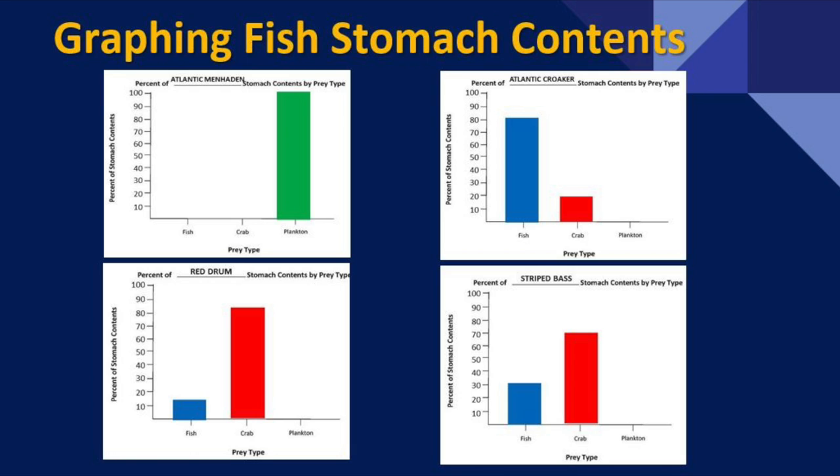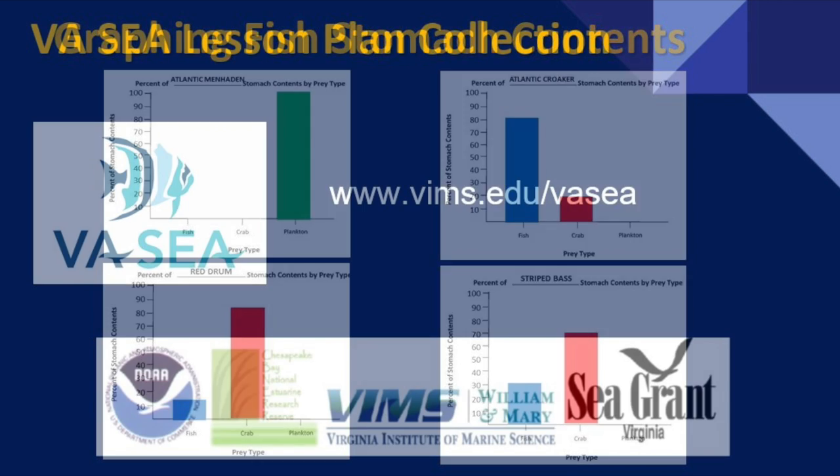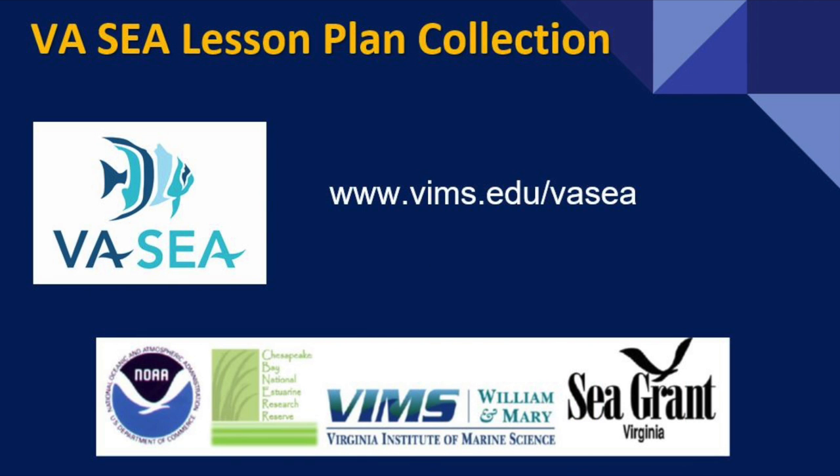That does support Mandy's hypothesis, but it's important to remember that many factors go into what affects crab populations in the bay. This might not be the whole answer, but it's a very interesting detective story that Mandy worked on solving, and it's a fun activity to replicate at home. This lesson plan is part of a bigger collection called our Virginia SEA Collection, which stands for the Virginia Scientists and Educators Alliance. We're up to about 45 lesson plans, and you can find the rest at www.vims.edu/vasea. Thanks for joining us. Take care.